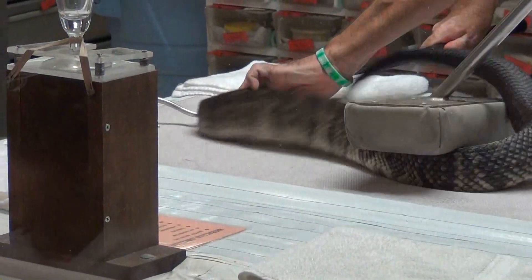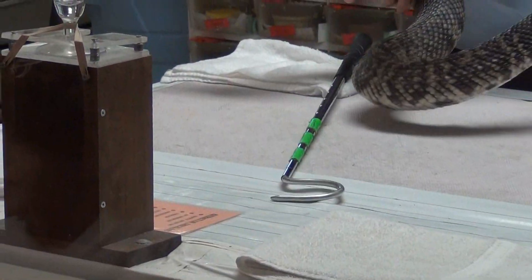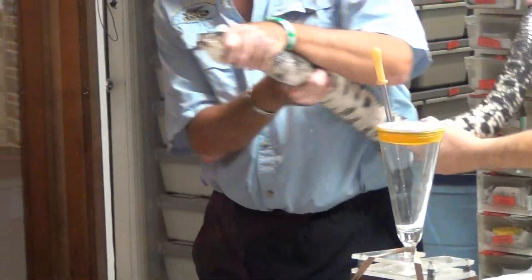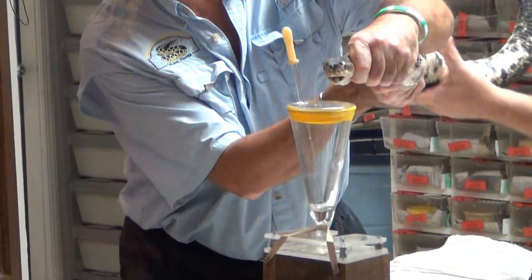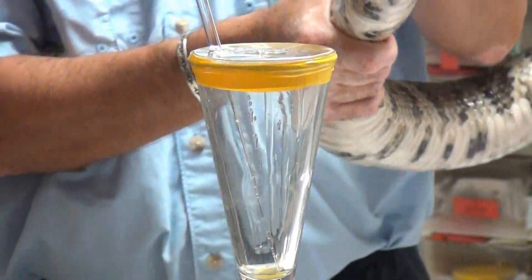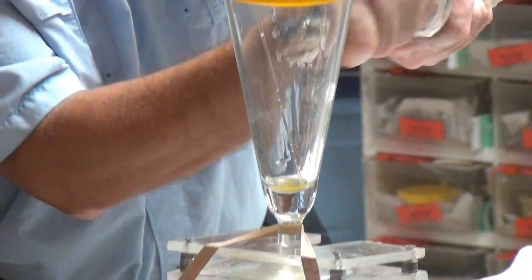The Florida cottonmouth is found throughout the state of Florida and on most of its barrier islands. This snake is still extremely common in some areas and is often found in the flatwoods around the Reptile Discovery Center.